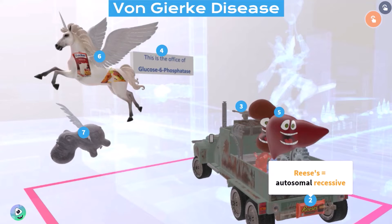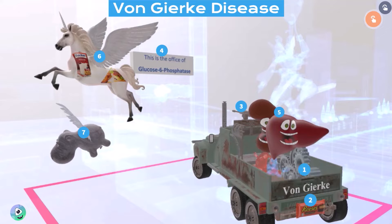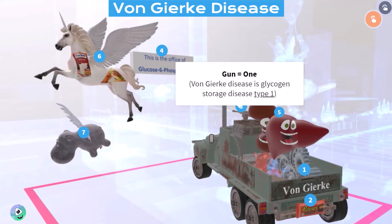All of the glycogen storage diseases that we will be discussing, one through five, are inherited in autosomal recessive fashion. We also note that in this scene it had a gun on the van. Gun in our videos represents one, and this reminds us that von Gierke disease is glycogen storage disease type one.